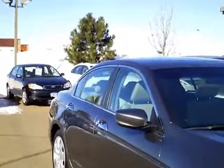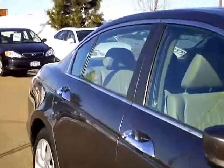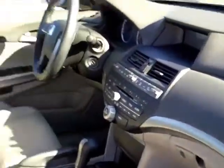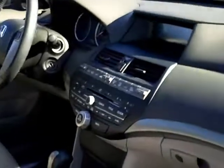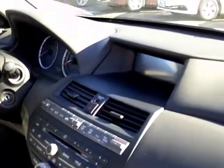The V6 comes with fog lights, chrome door handles, nice wheels, leather interior, heated seats, power driver seat with lumbar, and power passenger seat without lumbar. That's all part of the V6 package.